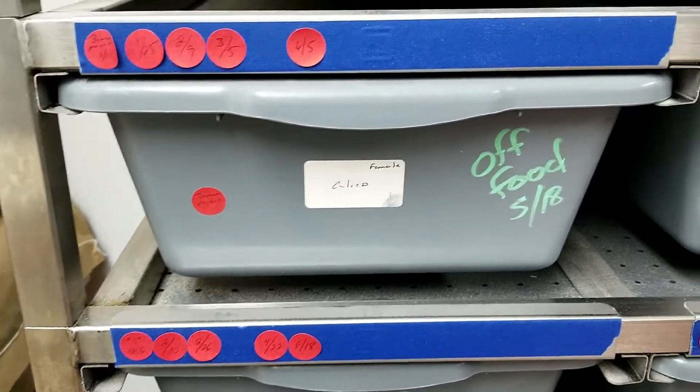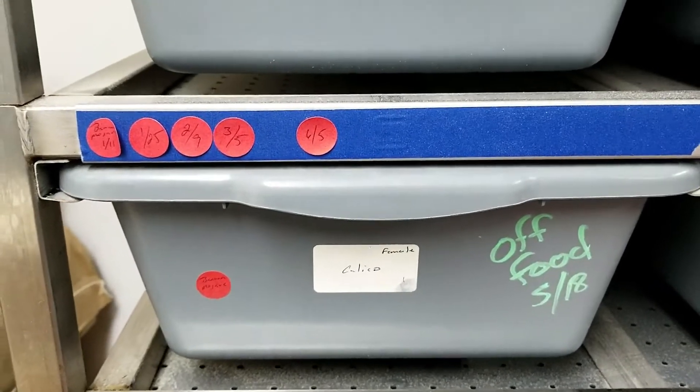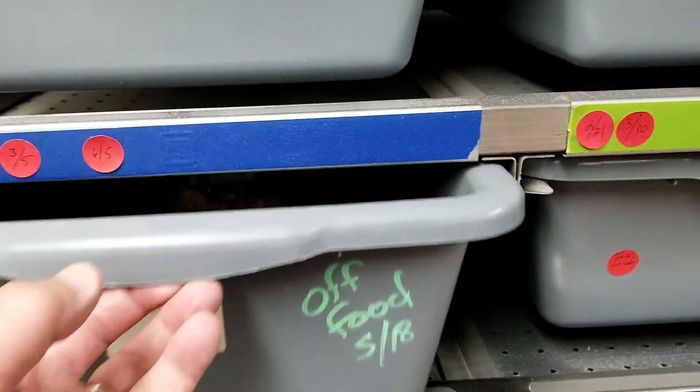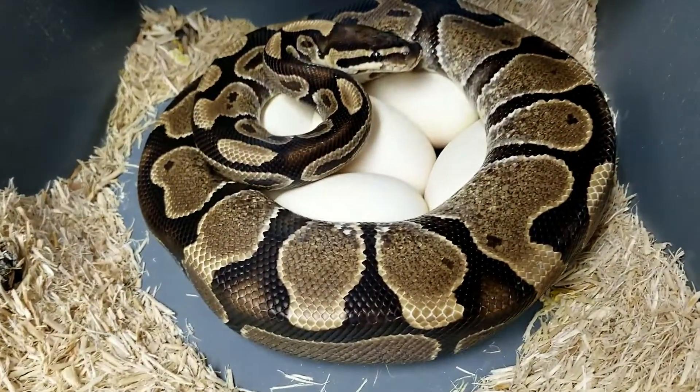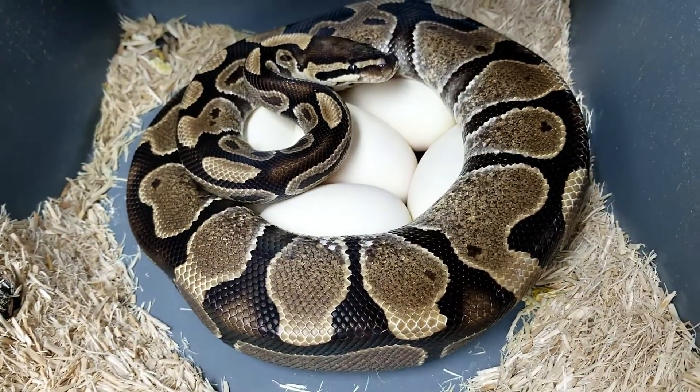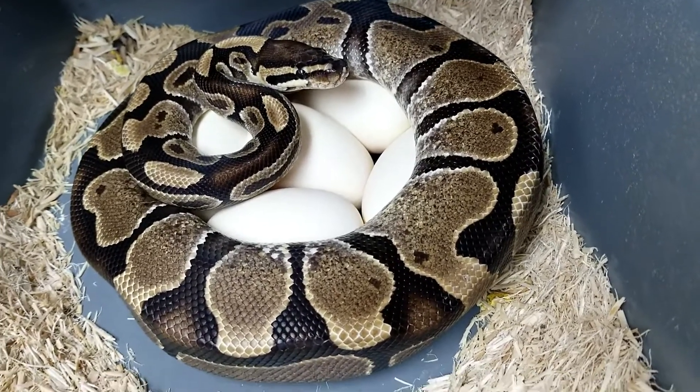Hey guys, it's Earl with Lone Star Reptiles. Got a clutch to pull today. This is going to be a banana mojave to a calico, and she's sitting on her eggs. Looks like we got five eggs there.